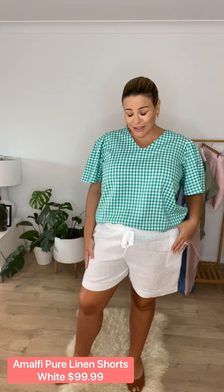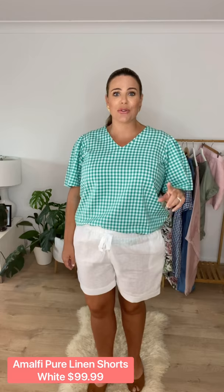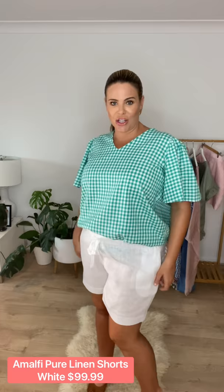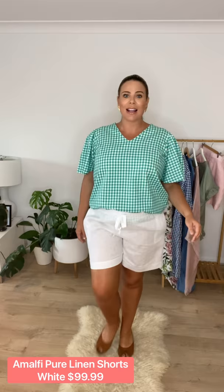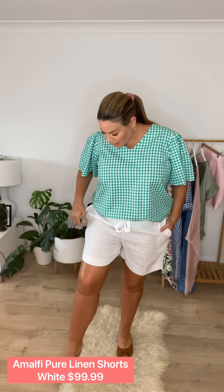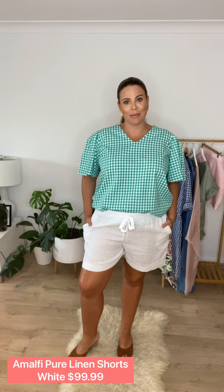I've just popped on another pair of the linen shorts, this time in white. I have a pair of white linen shorts from last season from Carolina's and I absolutely lived in them. These are the perfect staple pair of shorts for summer in everyone's wardrobe — everybody needs a pair of white linen shorts, they go with absolutely everything. Easy to wear, nice and cool. They've got pockets, a little drawstring tie at the front, great length, a little cuff around the bottom — a really easy, beautiful short to wear for summer.